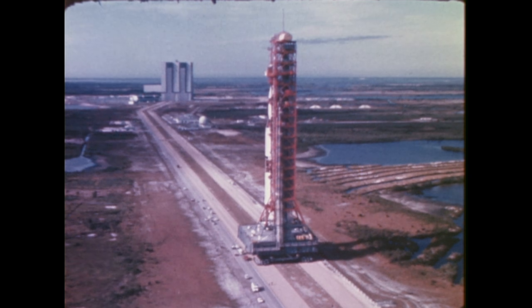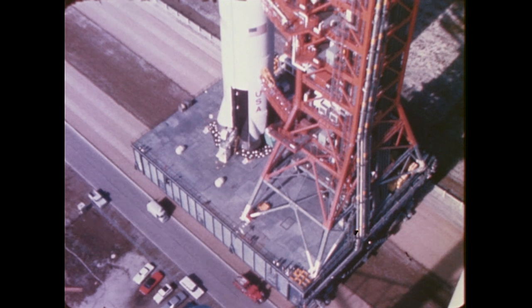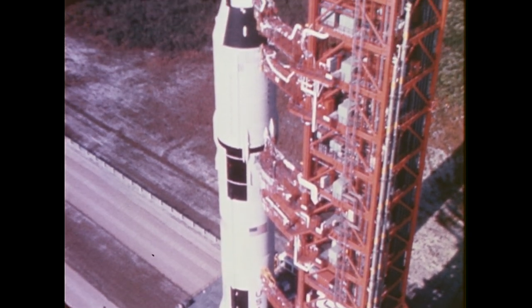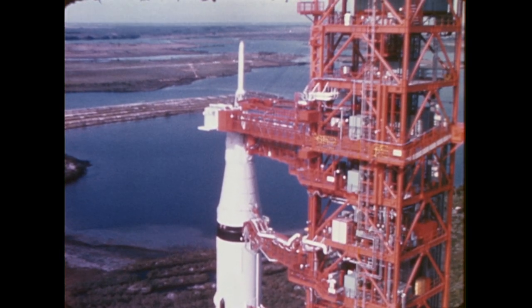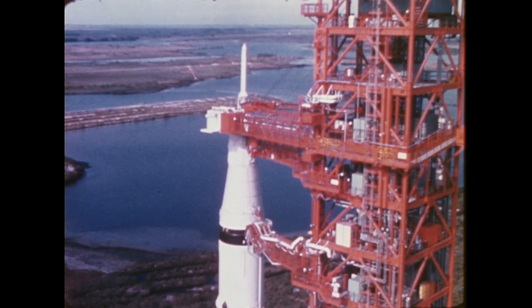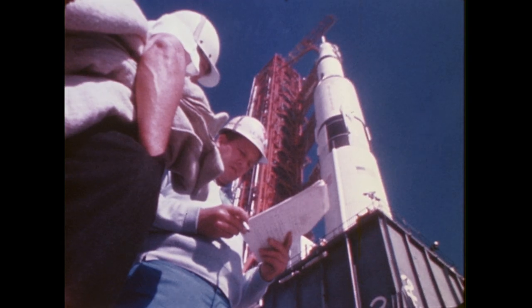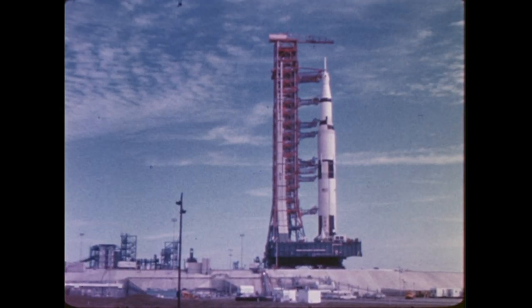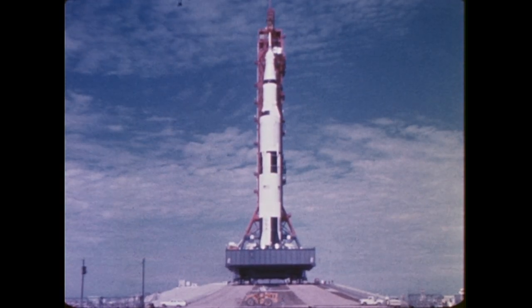Then, on January 3rd, the vehicle was moved to Launch Pad A at Complex 39 of the Kennedy Space Center. While Apollo 9 primarily demonstrated the performance of the lunar module through space maneuvers and engine firings, it also proved the compatibility of the command service module and lunar module to perform combined operations typical of a lunar mission. The Apollo 9 mission also demonstrated again the performance of the Apollo Saturn V space vehicle, the astronaut crew, and the worldwide mission support facilities.